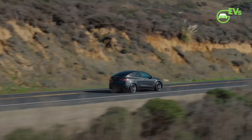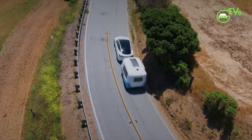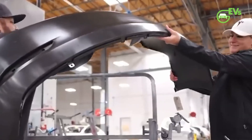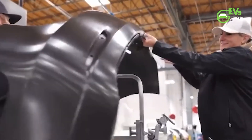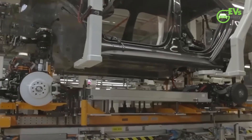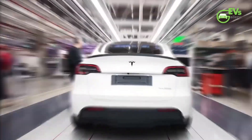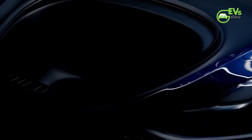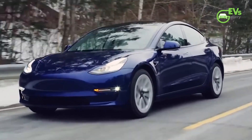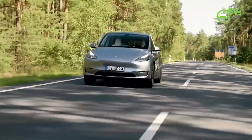As the Model Y continues its journey from concept to commercial reality, the stage is set for Tesla to reshape the landscape of commercial transportation in France and beyond. With its blend of practical utility, tax advantages, and eco-friendly performance, the two-seat Model Y represents not just a vehicle, but a catalyst for change in the logistics industry. From bustling city streets to rural highways, the commercial Model Y embodies Tesla's vision of a cleaner, more efficient future, where innovation drives progress and sustainability reigns supreme.